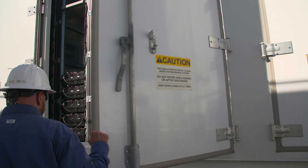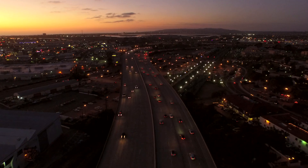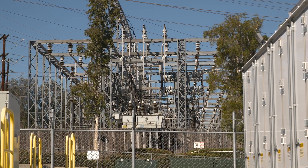These batteries can either take energy off of the grid or they can put energy back onto the grid as needed. If there's an excess of voltage, we can bring the power back into the batteries to charge it and store it for later use when there is higher demand. It can respond in about a two-minute timeframe.